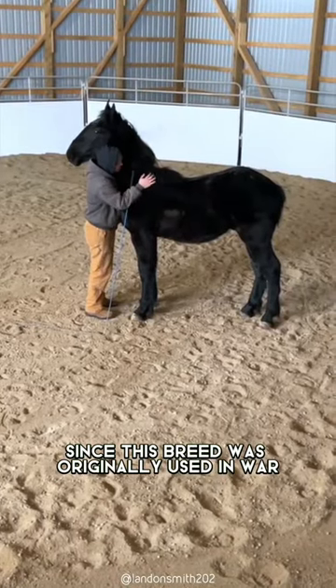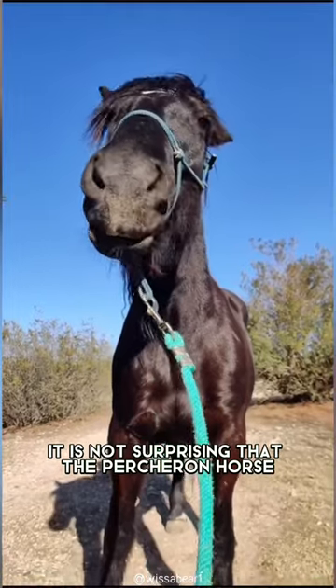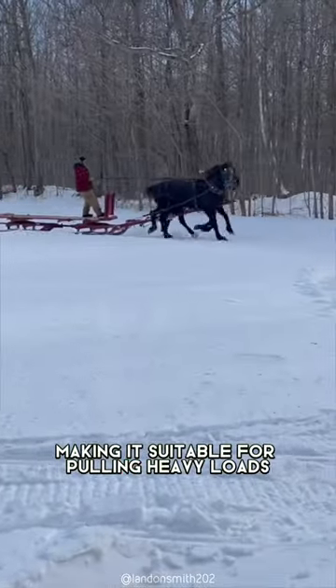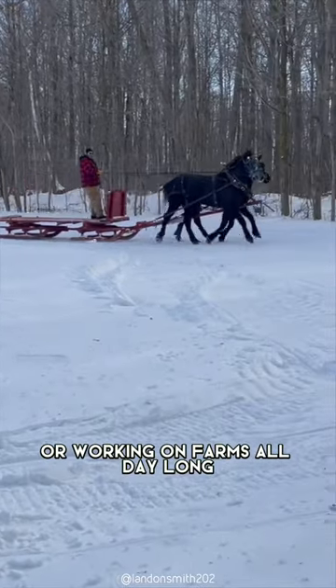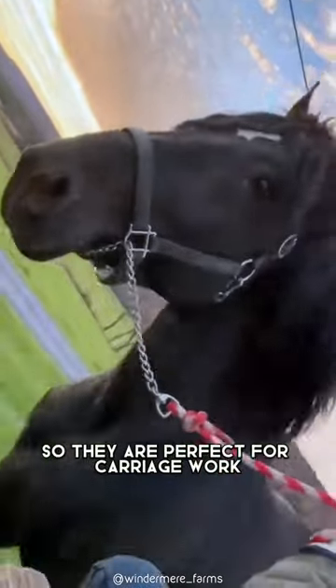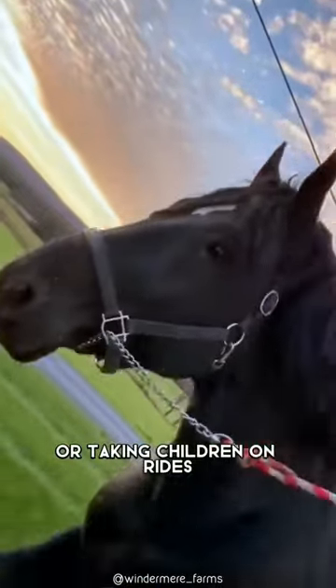Since this breed was originally used in war, it is not surprising that the Percheron horse has a lot of strength and endurance, making it suitable for pulling heavy loads or working on farms all day long. This breed is known for being very calm and docile, so they are perfect for carriage work or taking children on rides.